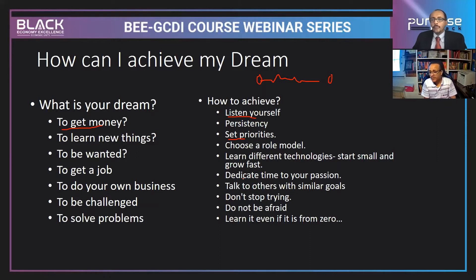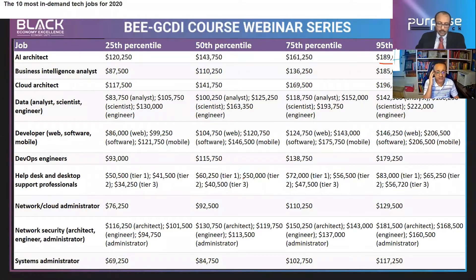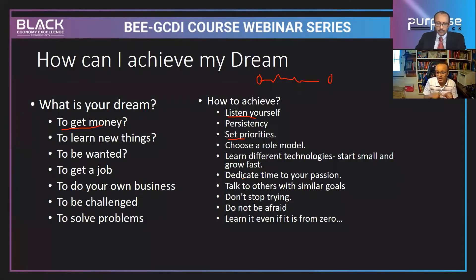Don't stop trying. Our problem is we start and then when we see challenges, we stop. Steve Harvey has a show where he talks about jumping — unless you jump, you won't progress. Make sure to jump and start trying, and don't stop. Don't be afraid — technology seems huge and there are many areas, which is scary, but you have to stand firm, learn, start small, and grow fast.